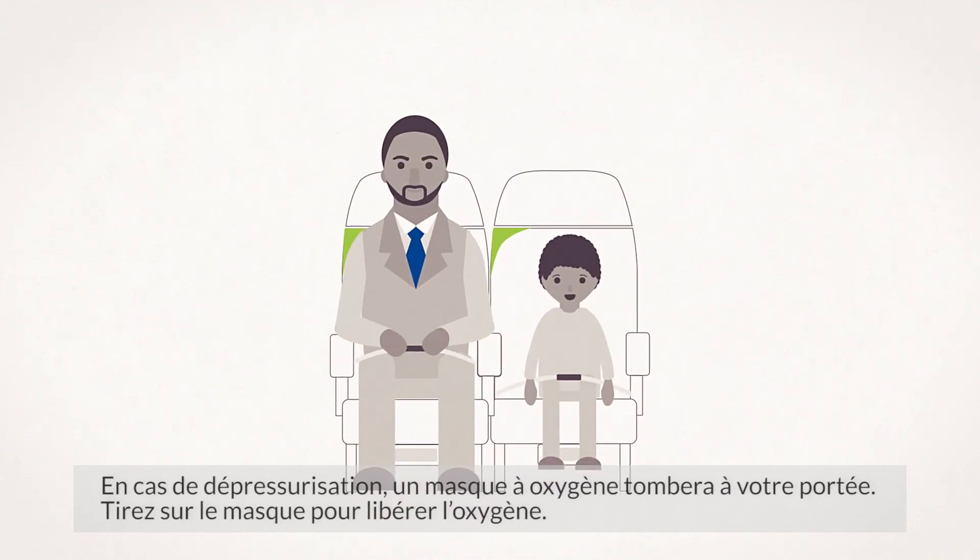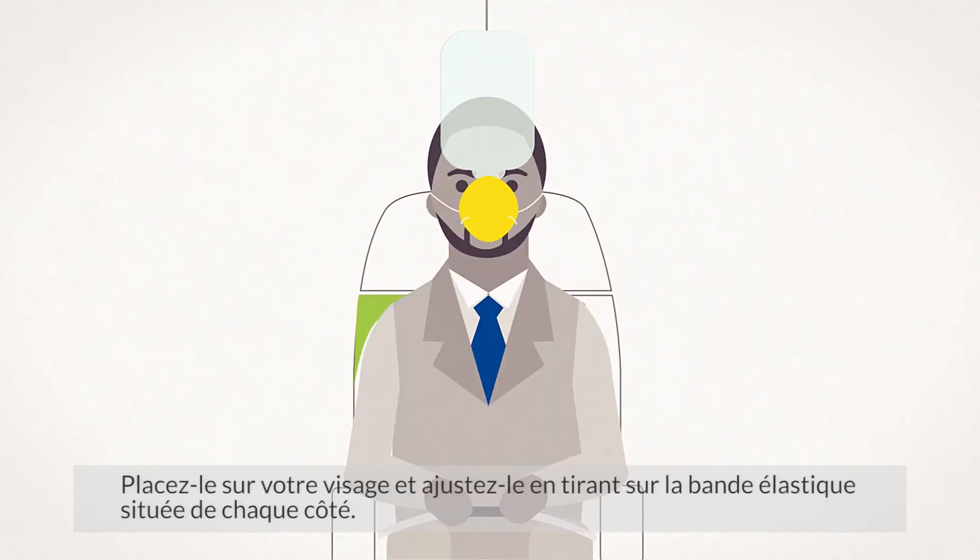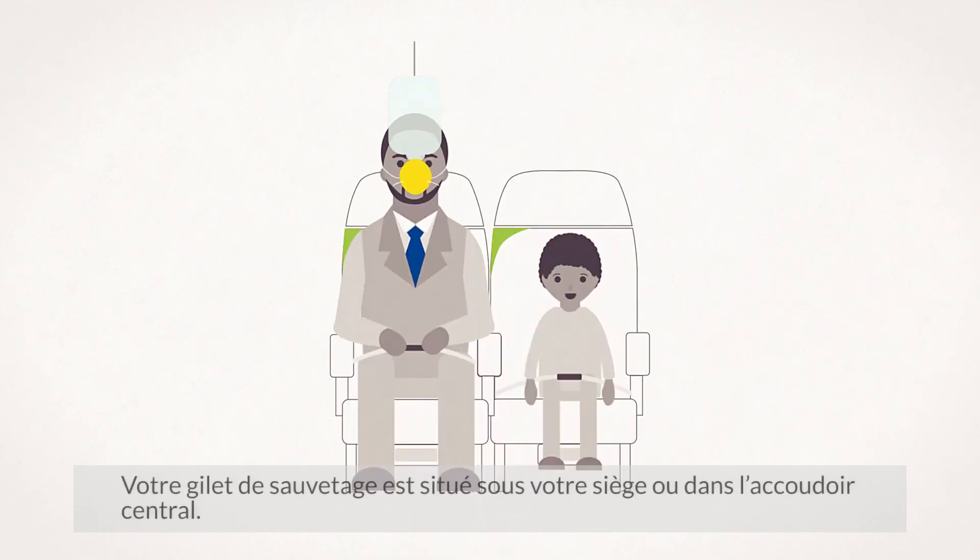In the event of a cabin decompression, oxygen masks will drop in front of you. Pull down on the mask to activate the flow of oxygen. Place it over your nose and mouth and adjust by pulling on the elastic band on both sides. Make sure you have donned your own mask before helping others.